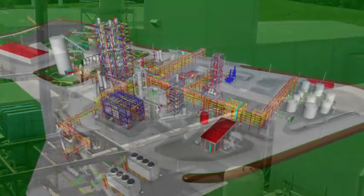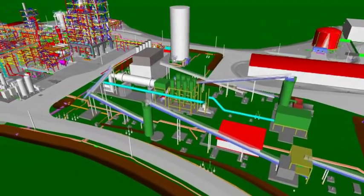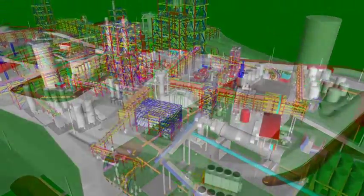In the first quarter of 2011, KiOR commenced construction of its initial scale commercial production facility in Columbus, Mississippi.